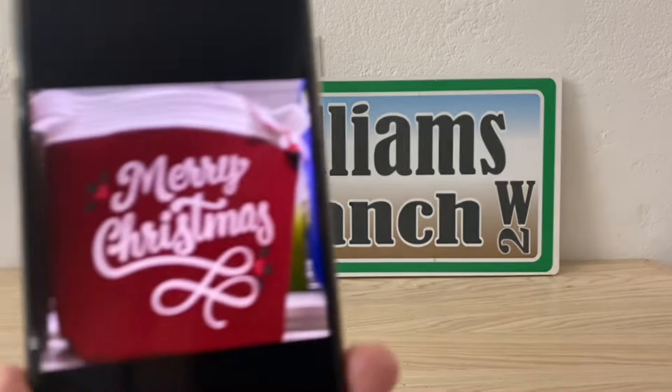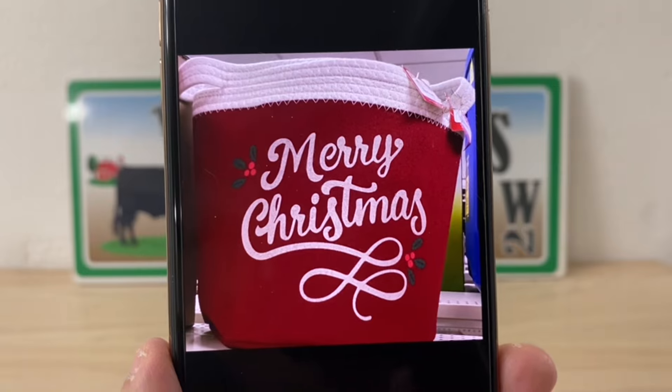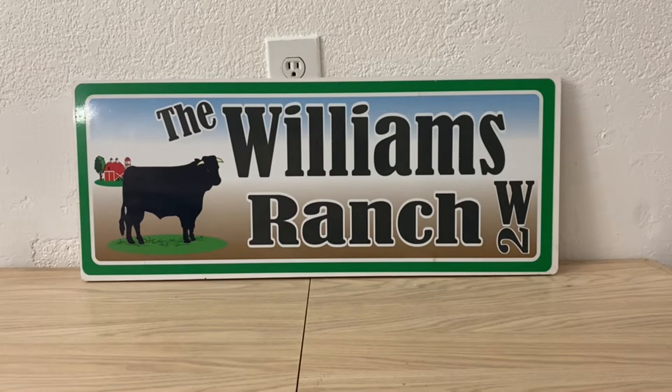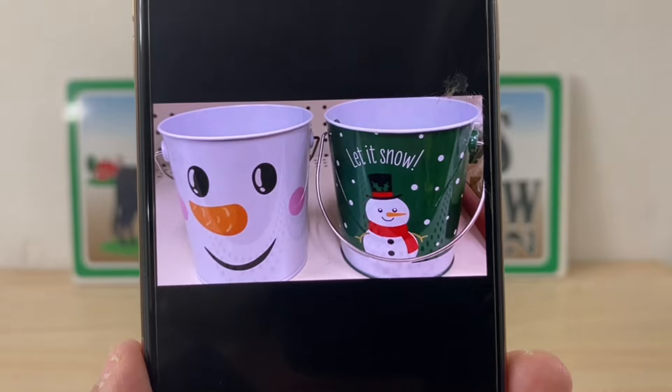I spent so much time in this store — Jipa was like, are we done? I said, because I don't want to do pictures later — we're going to get these, put them in boxes like we always do, and put them away.